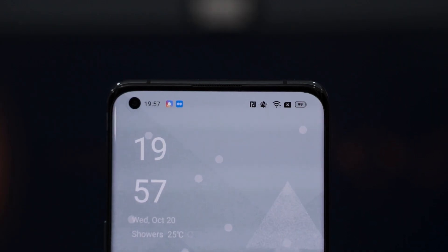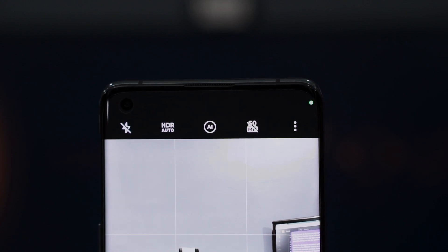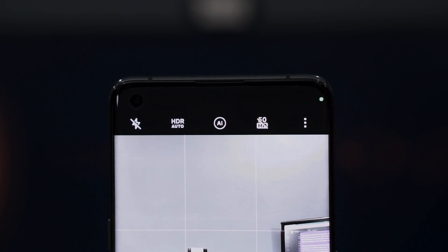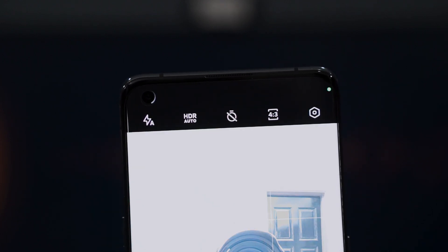Since Android 12 is focused on privacy, Oppo decided to follow and integrate all of the privacy features from Android 12. For example, if the camera is in use, it will display a little notification at the top right corner, which eventually becomes a distinct green dot to tell you that something is using the camera at that time, so you won't have any peeping toms.